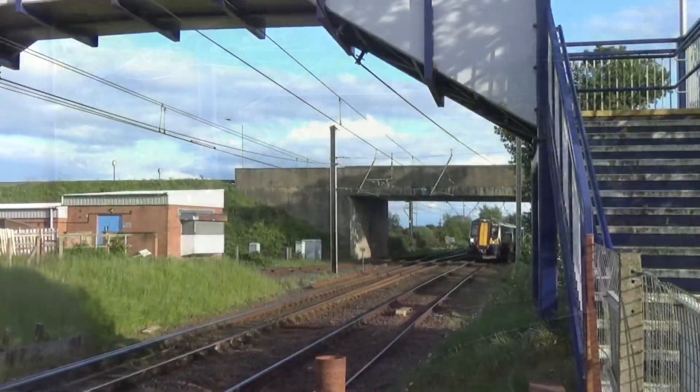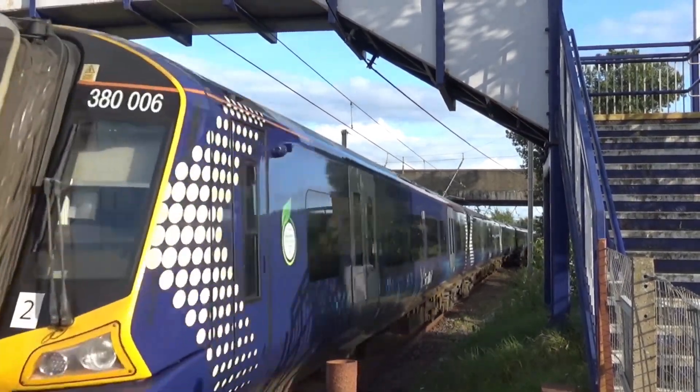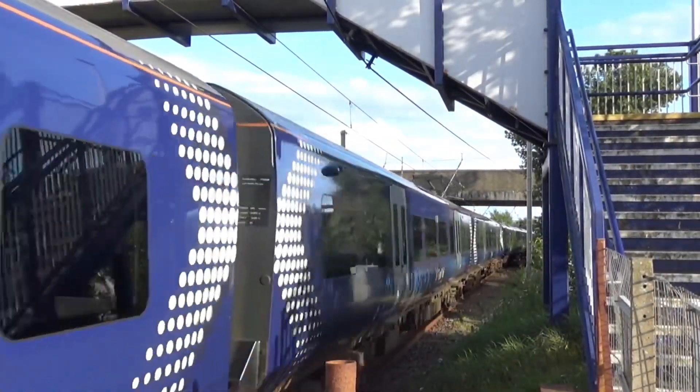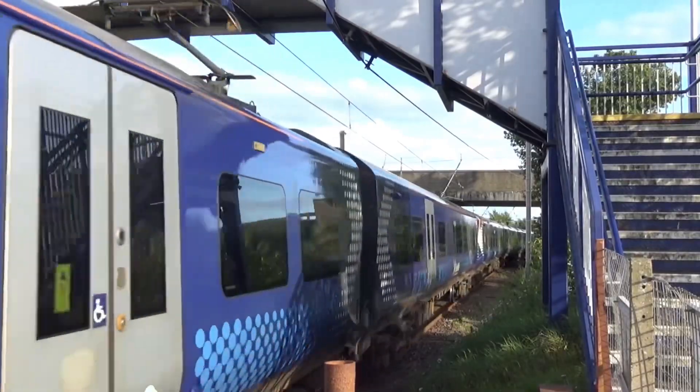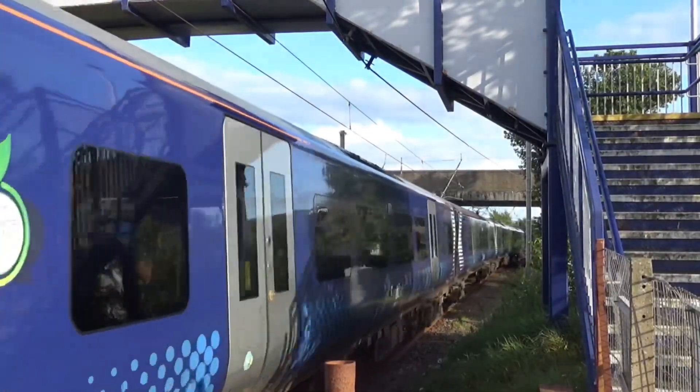Here we have a Class 318 arriving to Glasgow — 326 going to Glasgow — and 113 is on the back.